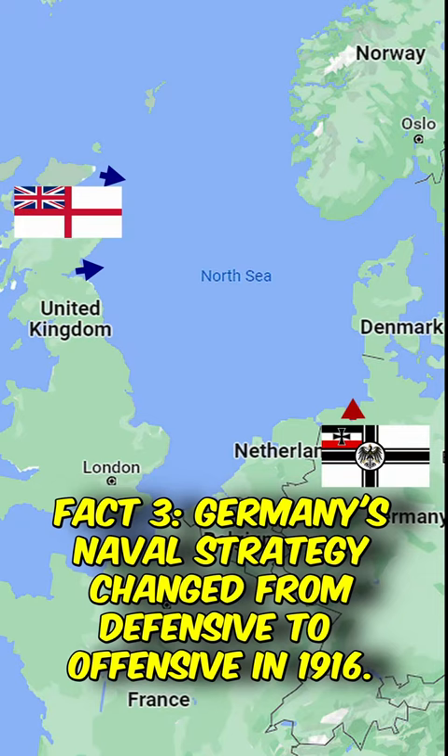The Germans' objective was to lure out and destroy a portion of the British fleet, hoping to weaken their naval superiority. The British intercepted German radio signals and were aware of their plans, allowing them to set up an ambush.